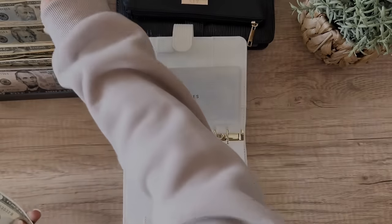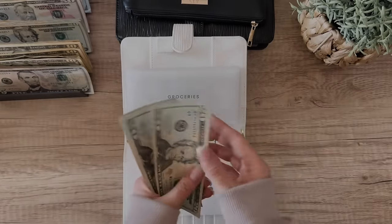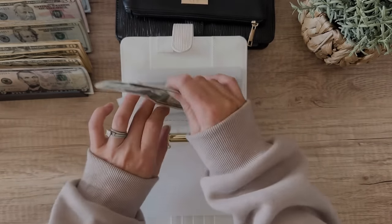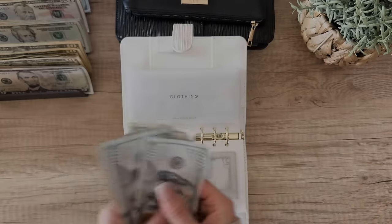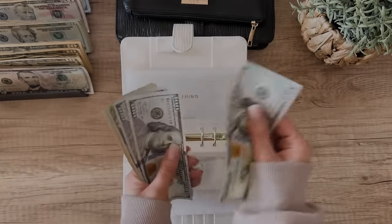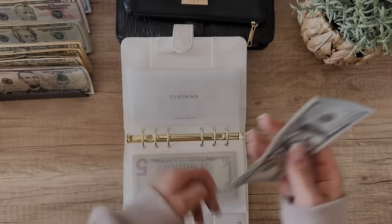Groceries — we are adding $25, bringing the total to $75. Clothing — we are adding $20 this week. I just did my cash unstuffing, so we now have $385 in clothing.